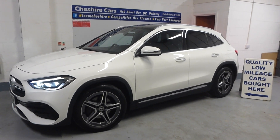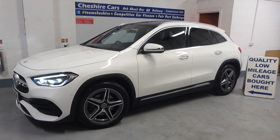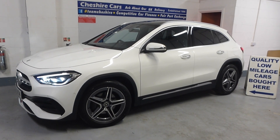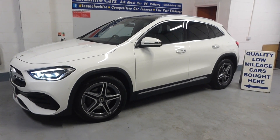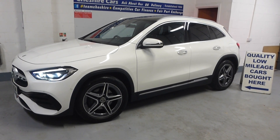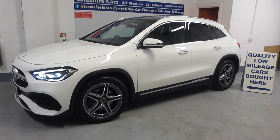A very warm welcome and good evening to this Mercedes-Benz GLA 200 AMG Line Premium Plus Edition. It's got a fabulous amount of specification with the AMG Line Premium and Plus packs. This lovely car is finished in Polar White, it's a 2022 on a 72 plate.